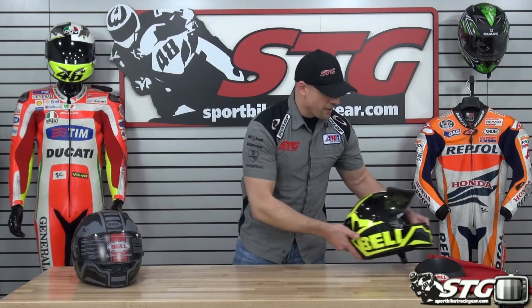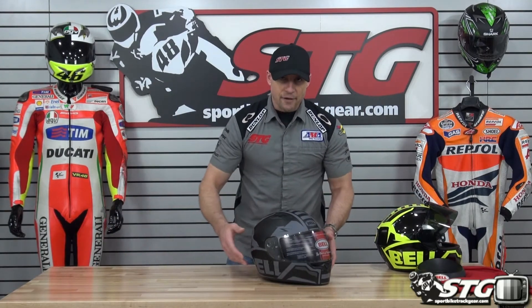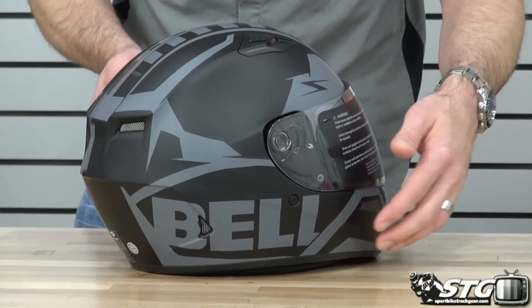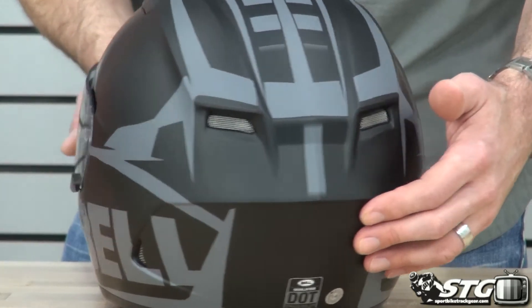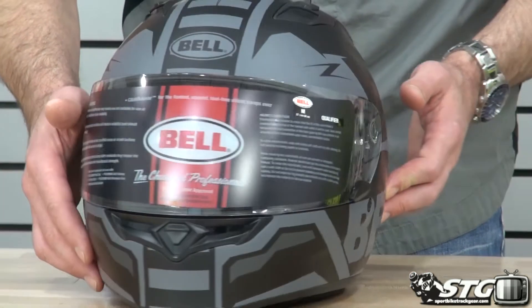You're going to be hard-pressed to find a better value price point helmet. Let's give you a look at the black, which is a nice matte finish graphic. Got a full review on our website, sportbiketracku.com, for the Qualifier.